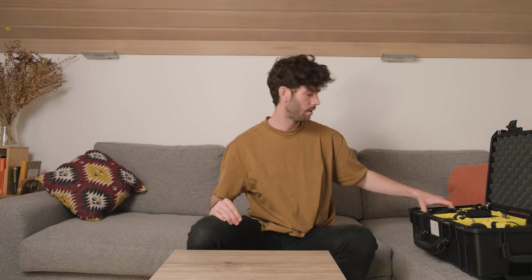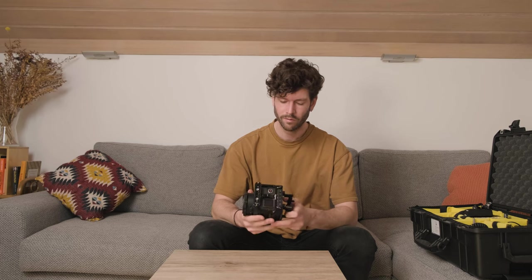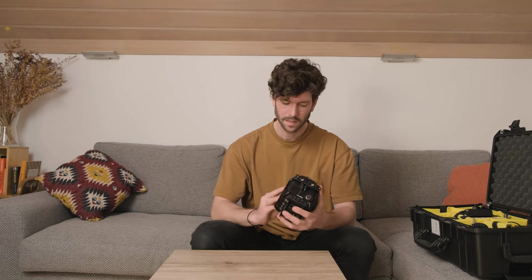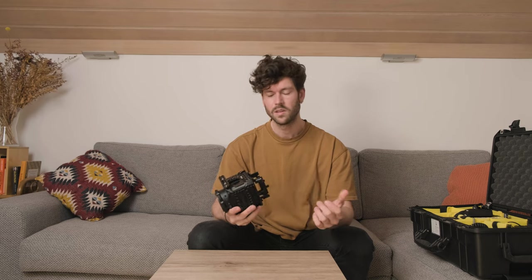And then we have the main weapon. This is my Z-CAM. It's a Z-CAM E2-S6. I'm so happy with this one. It's a Super 35 sensor. I know it's not full frame, but I'm so happy with the quality it produces. It has a really nice image. It's modular. There's a great community out there on Facebook, so if you want you can check them out. The autofocus is not great, but I mainly use manual focus so that's not a big deal for me.